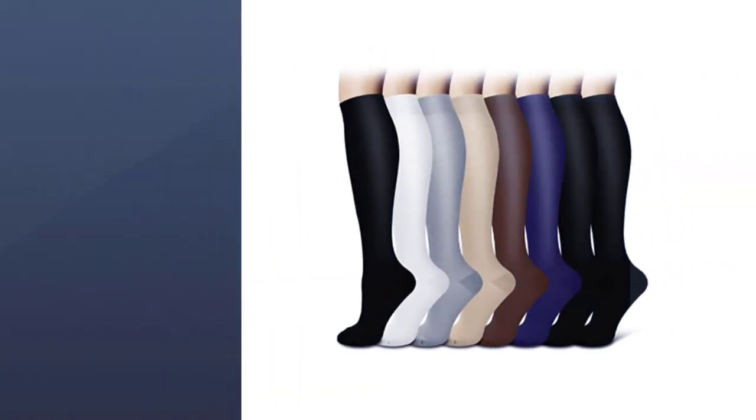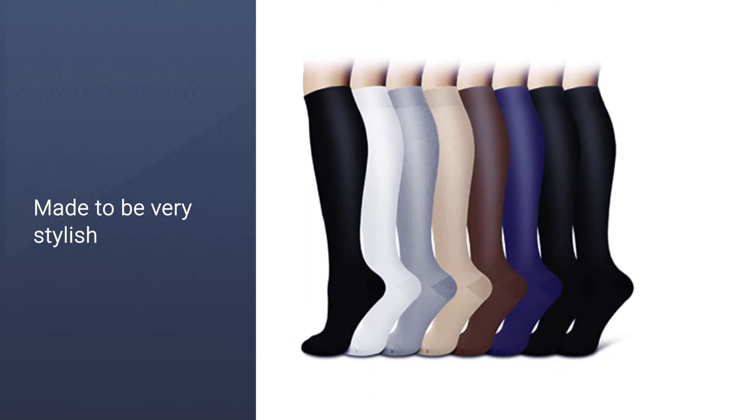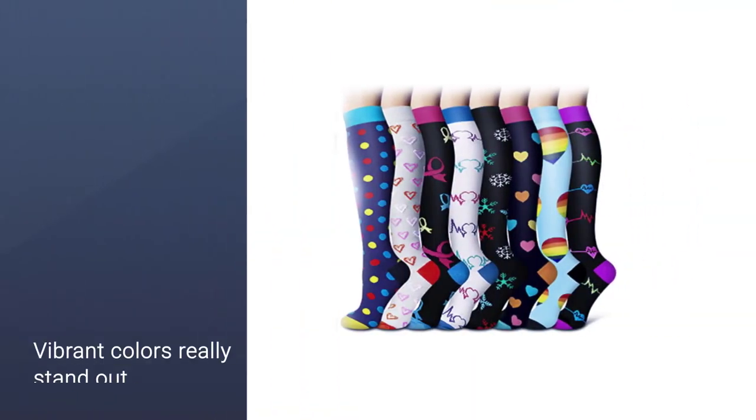Not only do they give you all the health benefits, but the design of these socks is also phenomenal. The vibrant colors really stand out and can help you be the coolest professional in your department, if that's what you're going for.